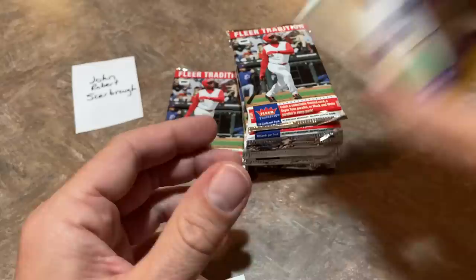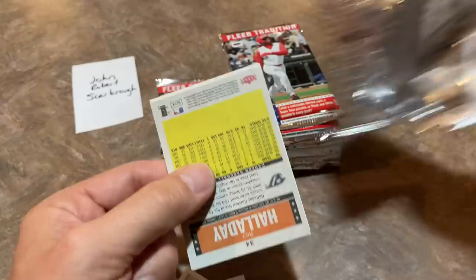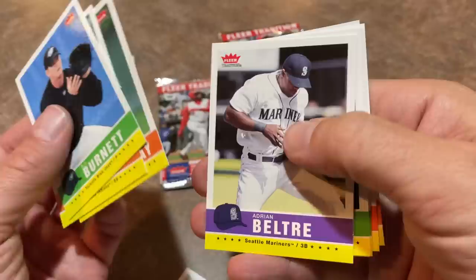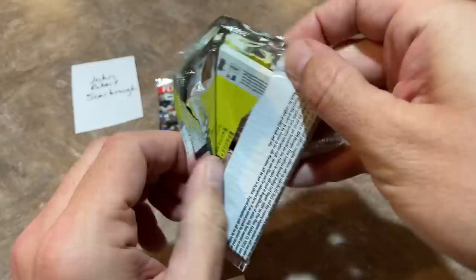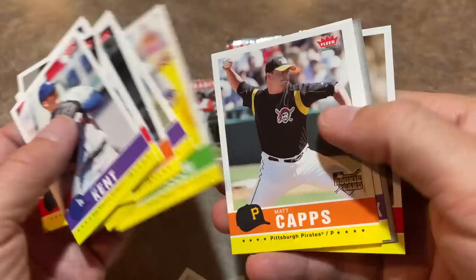Next pack up. Got Hall of Famer Roy Halladay on the back, and his rotation buddy AJ Burnett right there. There's Halladay once more. Ivan Rodriguez. I think we've pretty much covered all of the base cards at this point — we've hit on all of them. But we'll still do the rest of these packs. Albert Pujols is on the back. Hall of Famer Jim Thome right there. Carlos Guillen. Matt Capps — a.k.a. the Big Bull Rider — so I guess there are a couple new ones to cover.